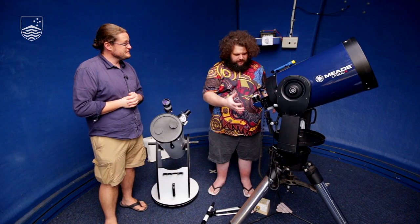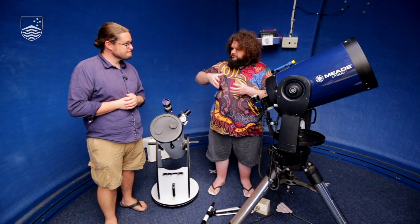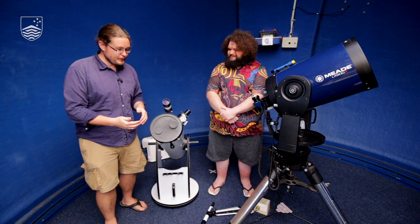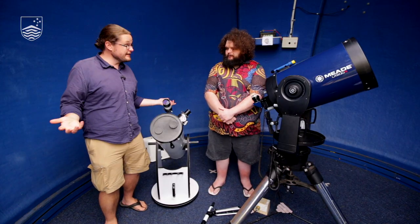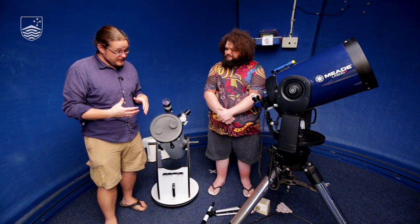Beyond just finding an object, there's also staying on it once you're there — because we have to deal with the Earth's rotation. These computerized telescopes have a mount that matches the Earth's rotation, keeping your target in the center of the eyepiece. With the manual reflector, people will be looking and suddenly the object has moved — not because anyone bumped it, but because the Earth is rotating. You constantly have to adjust. So the reflector is great for families and kids, but limited in what you can do with it.